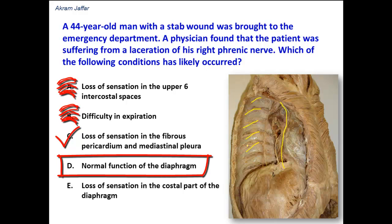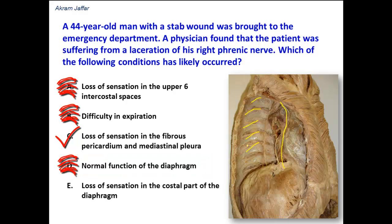Option D: normal function of the diaphragm. No — the phrenic nerve is the sole motor supply to the diaphragm, and therefore when the phrenic nerve is severed, there will be paralysis of the hemidiaphragm — the half of the diaphragm supplied by that side's phrenic nerve.